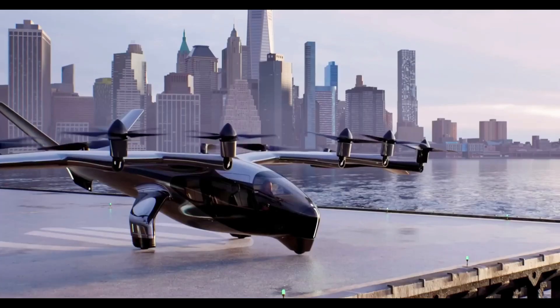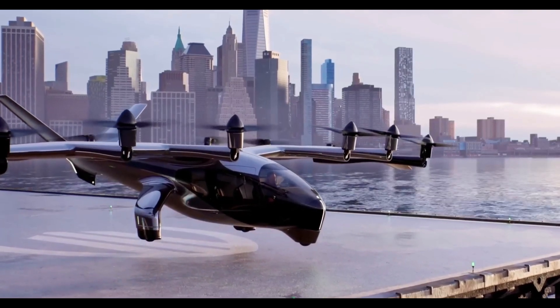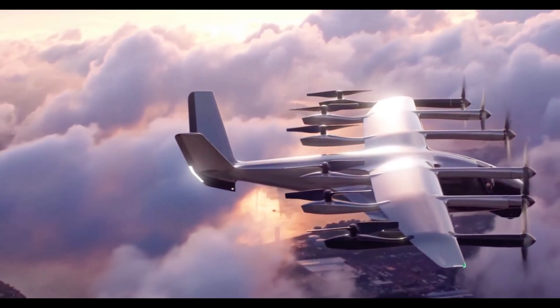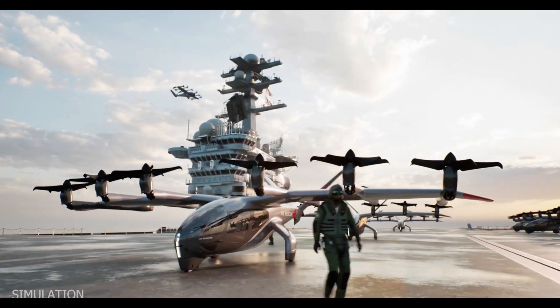The aircraft boasts low noise levels, zero emissions, and fast charging, making it a sustainable alternative to helicopters. Backed by United Airlines, the Archer AirTaxi could reshape urban mobility, offering fast, safe, and eco-friendly aerial ride-sharing in the near future.